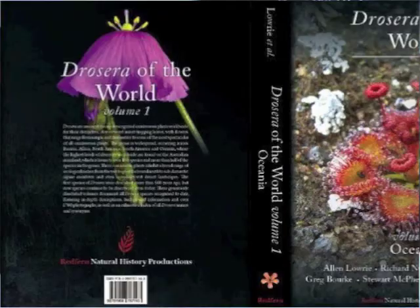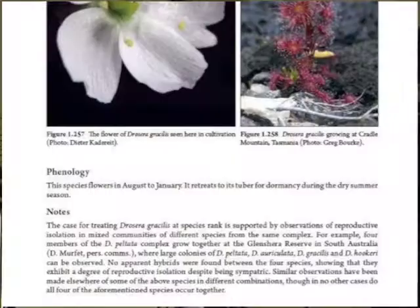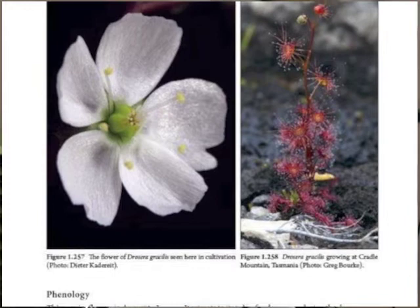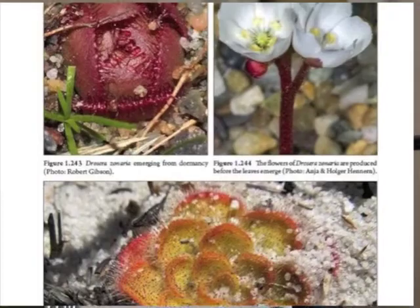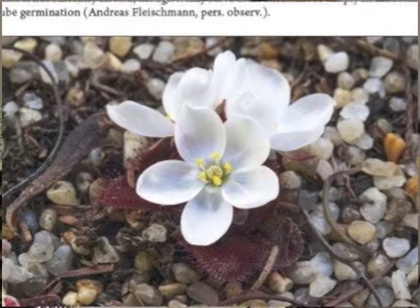I could probably do it better on my laptop so you might be able to see the pages. This volume looks specifically at all of the Australian species. As I'm sure you all know, there's more species in Australia than pretty much the rest of the world put together - the diversity here is unbelievable. To give you an example, there are only three species in the whole continent of Europe. In Australia, there's well over 100.